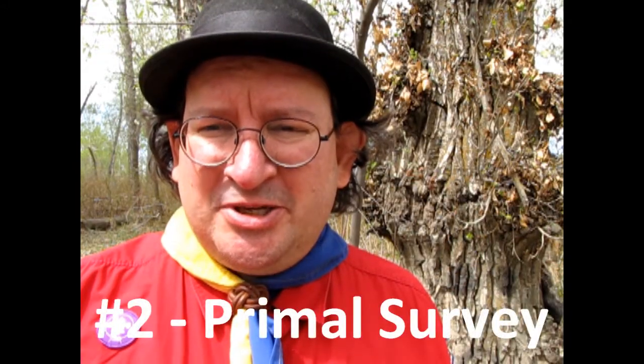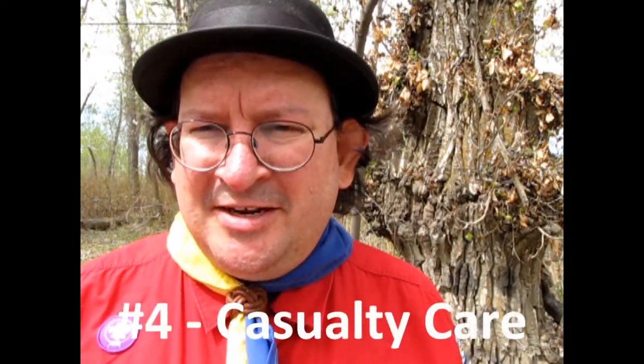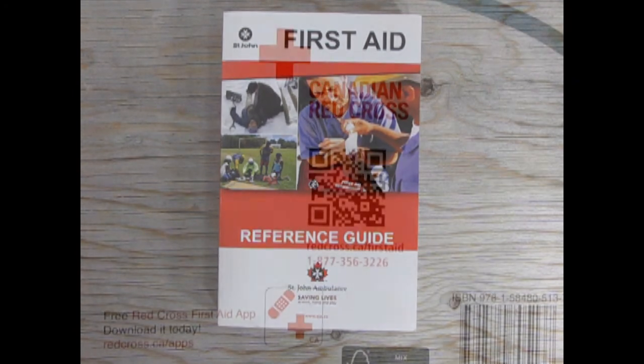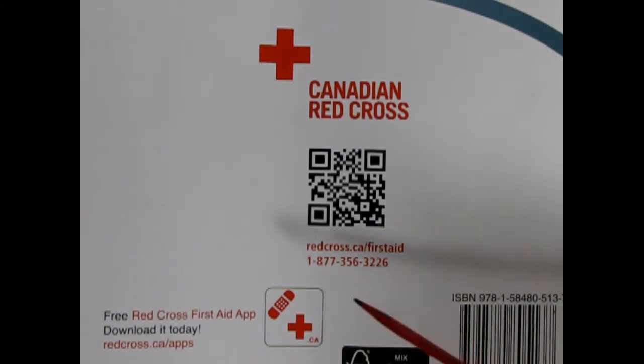Second: Primary Survey — quickly assess the casualty for any injury or illness, and give life-saving first aid. Third: Secondary Survey — gather information to form a complete picture of the casualty's overall condition. Fourth: Ongoing Casualty Care — continue to monitor the casualty's conditions until medical help can arrive. More information can be found through the St. John's Ambulance website at www.sja.ca. You can also consult the Canadian Red Cross at redcross.ca/firstaid, or phone them at 1-877-356-3226, and you can even download the Red Cross First Aid app onto your phone.